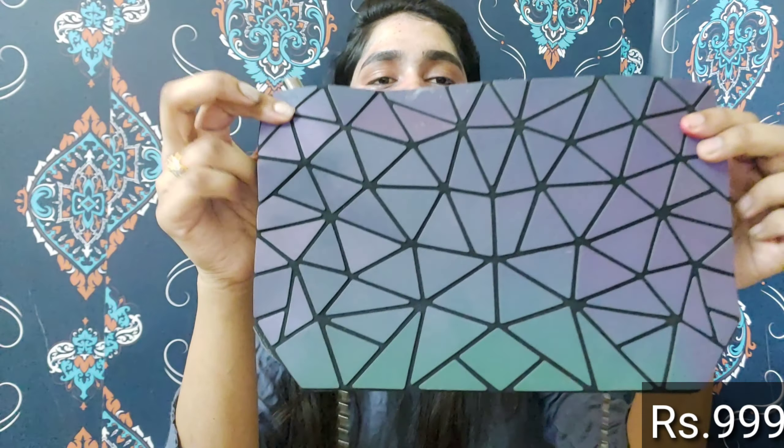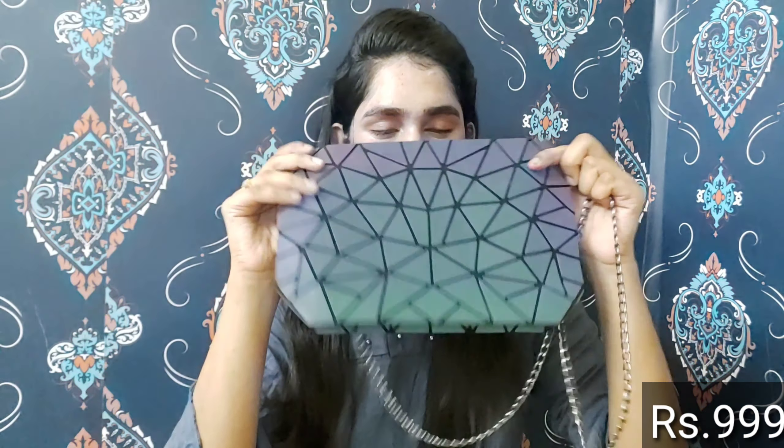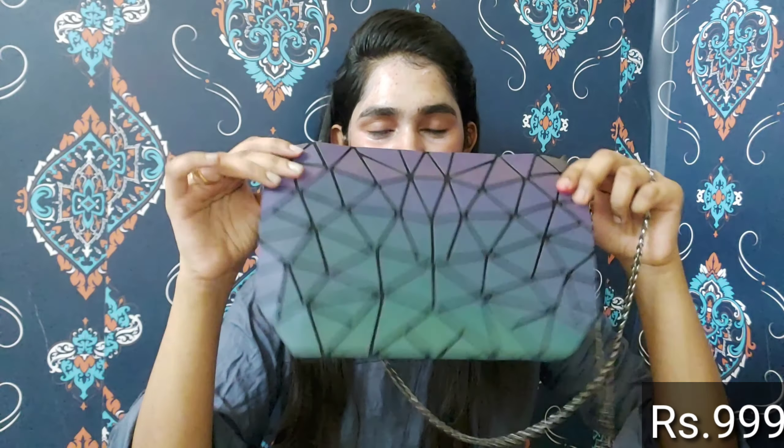Next we have a handbag — a sling bag. This is multi-color and it is very good. You can see the color changes — it is light and nice. It is super. The price is 999 rupees — almost a thousand rupees — but it is worth looking at. It is very cute and you are getting very good quality.